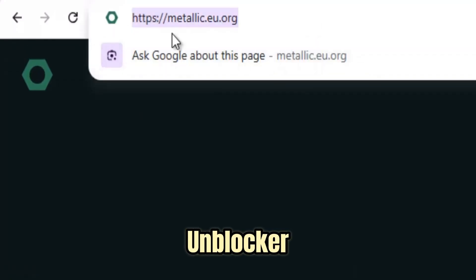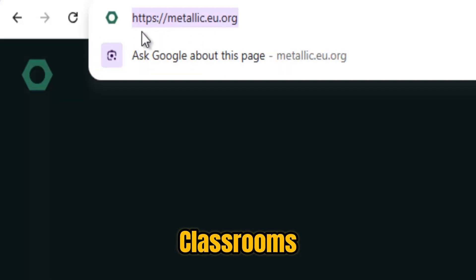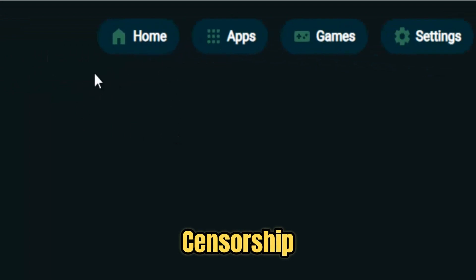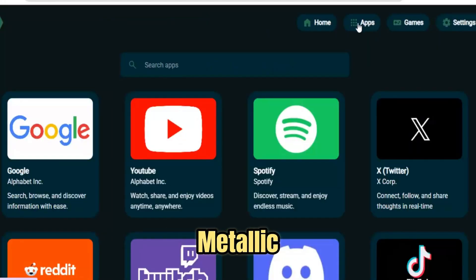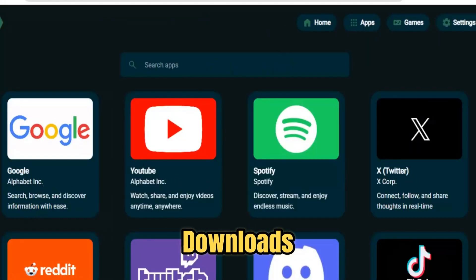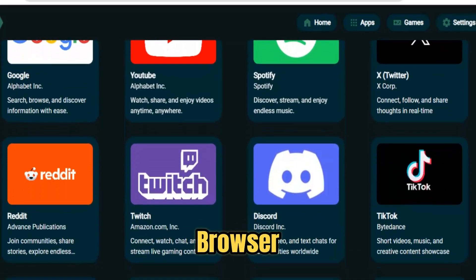Metallic Proxy isn't just another unblocker — it's a fortress-level solution built to give you fast, reliable, and private access to the internet no matter where you are. In classrooms, offices, public Wi-Fi hotspots, or countries with heavy censorship, digital walls pop up constantly and block the sites you need for work, study, or entertainment. Metallic Proxy cuts through those walls with surgical precision. No downloads, no extensions, no complicated setup. Open your browser, type the address, and the site loads as if the restriction never existed.